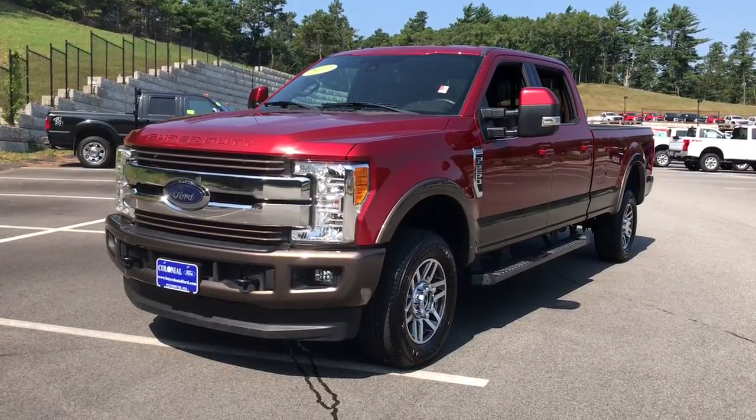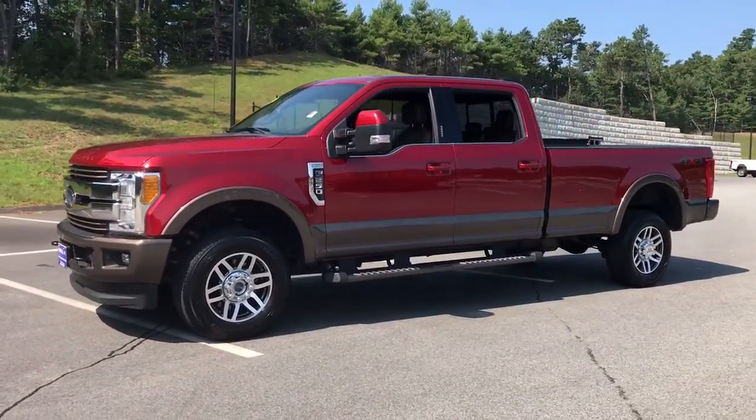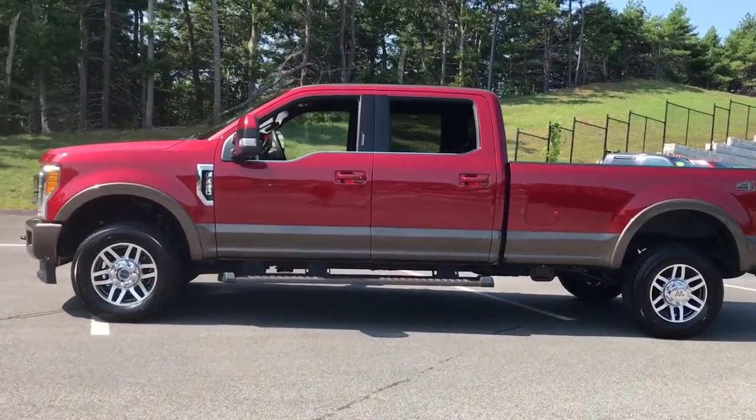Here is a wonderful 2017 Ford F-250. This vehicle is an outstanding buy with fewer than 60,000 miles on the odometer.